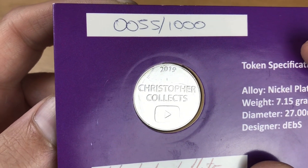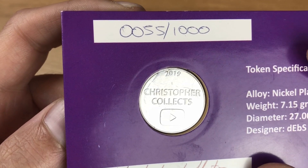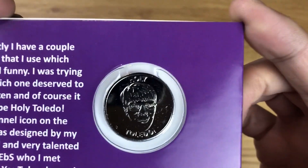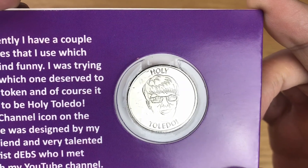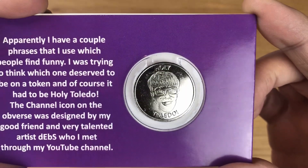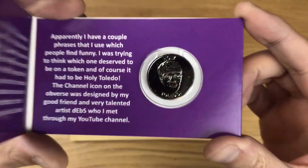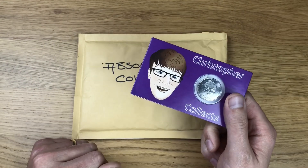Let's just check out this coin. 2019 Christopher Collects with the YouTube play button — that's really cool. Can't wait to see what he's got in store for his 2020 token. And then you've got Christopher there with his classic logo. I'm very happy with that. Thank you very much, Christopher — it means a lot. So that is item number three.